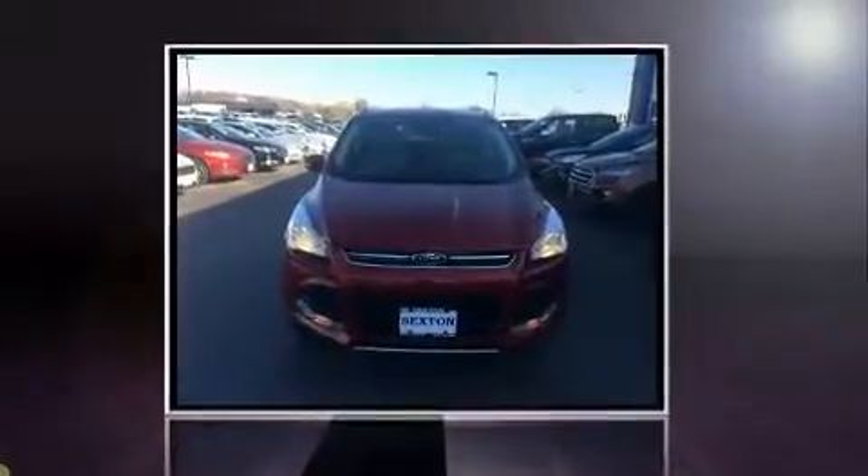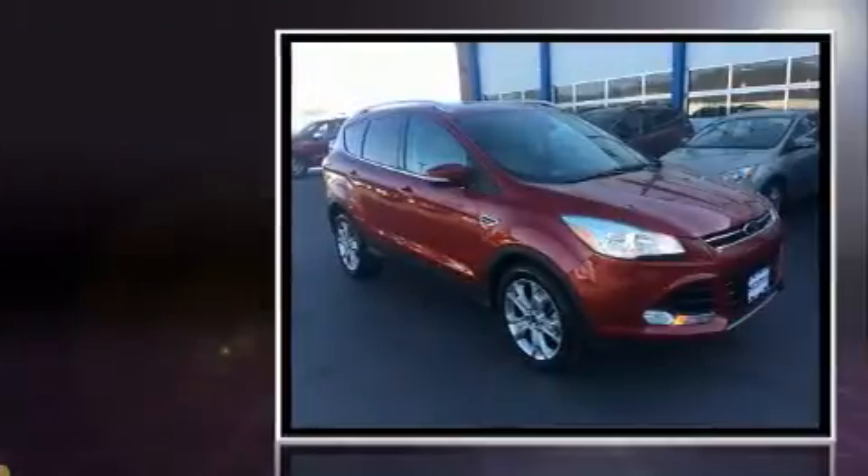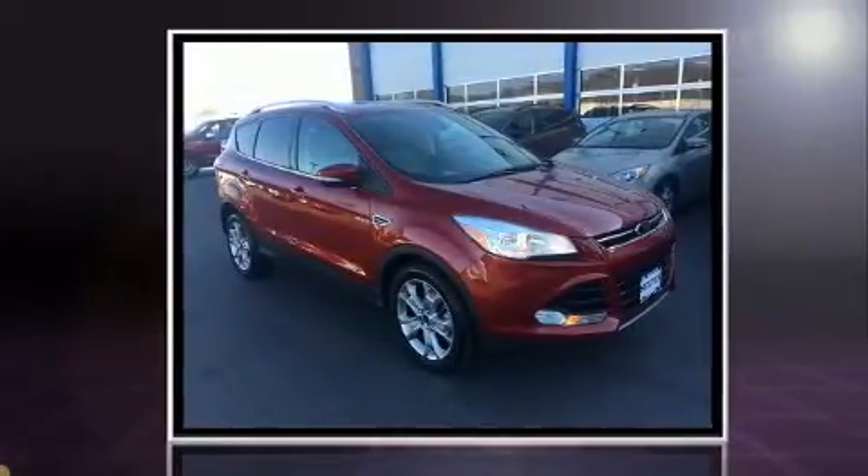Discerning drivers will appreciate the 2015 Ford Escape. With fewer than 15,000 miles on the odometer, this four-door sport utility vehicle prioritizes comfort, safety and convenience.